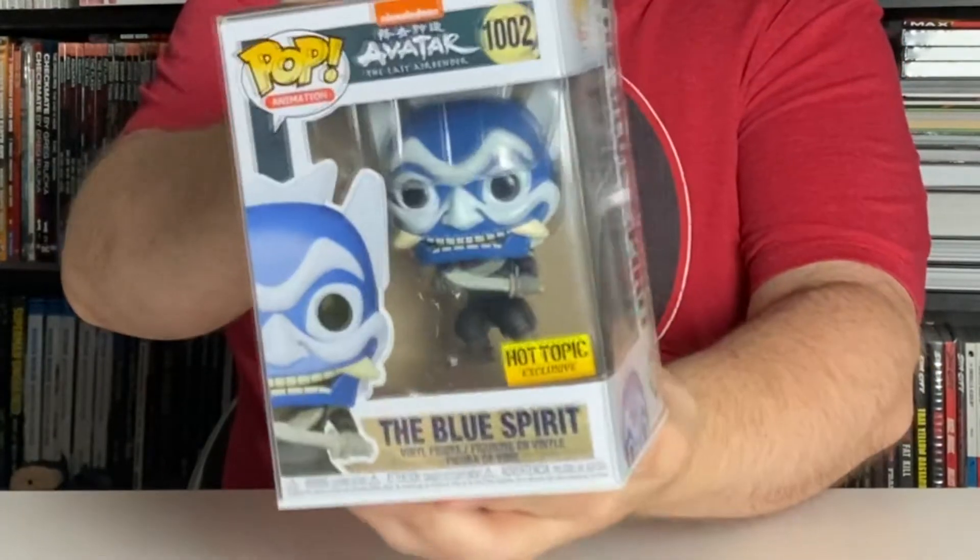Next up, we'll get this one out of the way real quick — it is the Blue Spirit Hot Topic exclusive non-chase. If you watched the last video with my Funko pop hunt in Basel, I found the chase edition at a GameStop in central Basel, Switzerland, but I had already ordered this from Double Box Toys with the Hot Topic exclusive sticker. I didn't get lucky and get the chase again, but I'll keep this for a trade, sale, or maybe a future giveaway if this channel hopefully really takes off — make sure you subscribe.